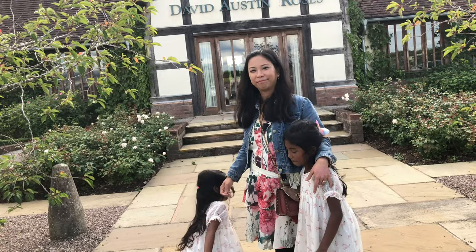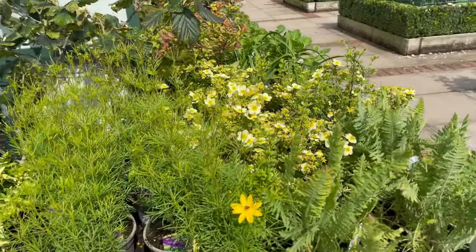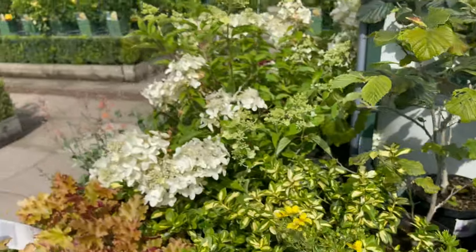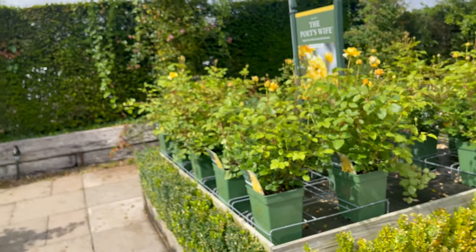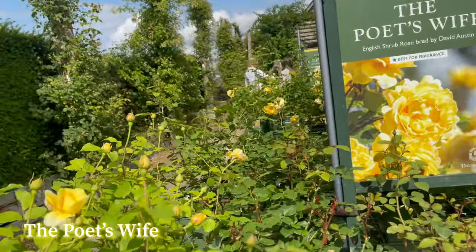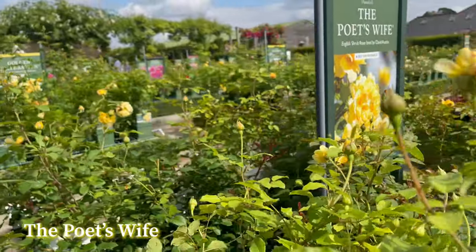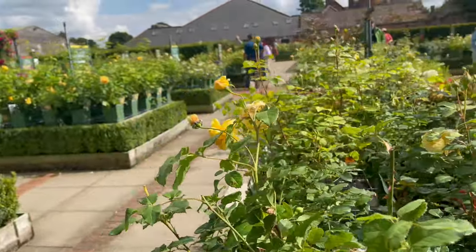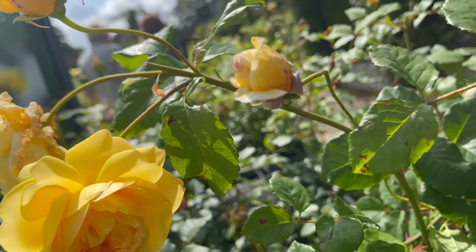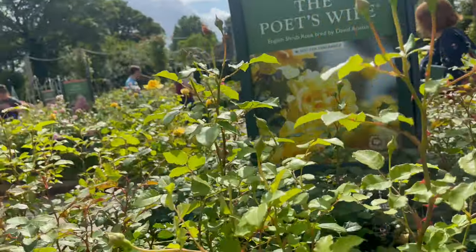Here are the companion plants — it's gorgeous. And here is the Poet's Wife. I like the bright pink and bright yellow color. And this one smells like... Golden Celebration smells better!